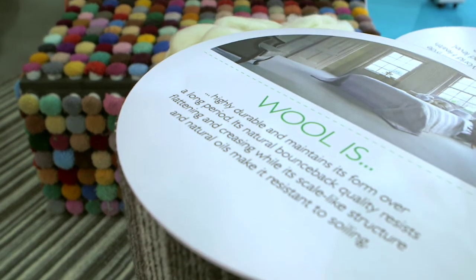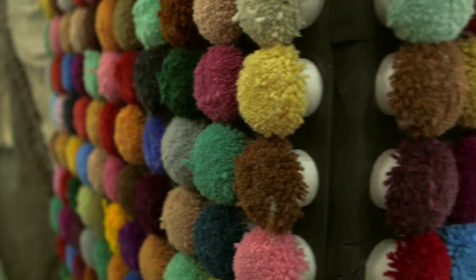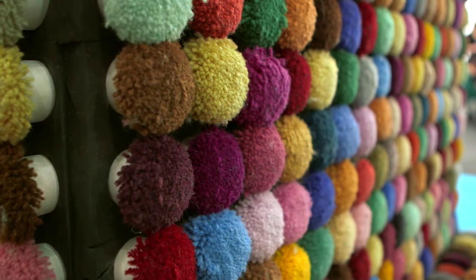Wool is eco because of many different attributes. One in particular is it's sustainable. It's also fire retardant. It's non-allergenic. It's very hard wearing. There are many more, but these attributes make it very eco and very efficient to use in many different realms of textiles. You're getting your value for money, basically.